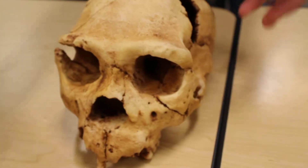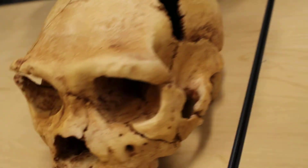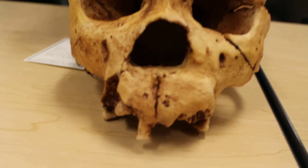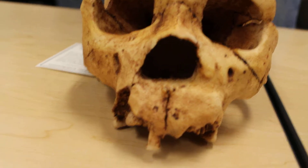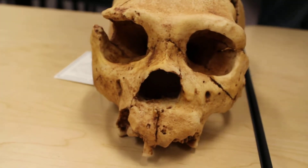This is the Atapuerca individual, which was found in 1992. This is Neanderthal in Europe before it was Neanderthal. This individual had probably already gone, in this case, maybe across the Straits of Gibraltar — pretty darn close.